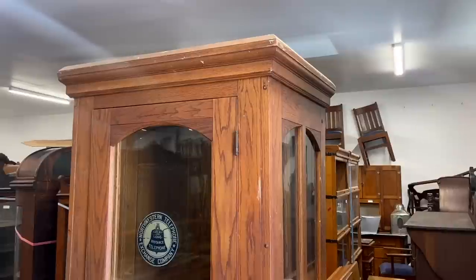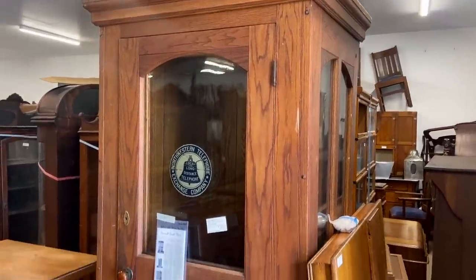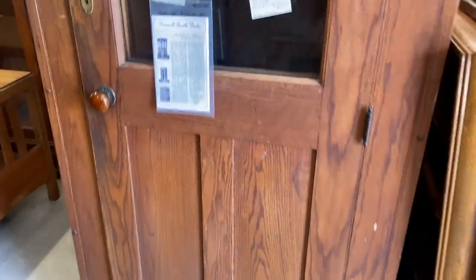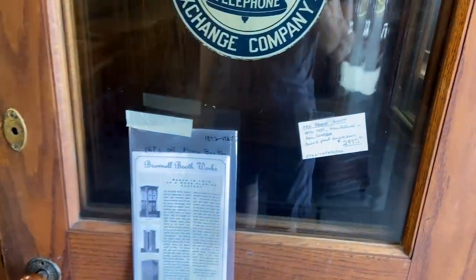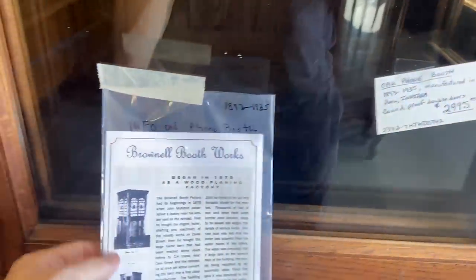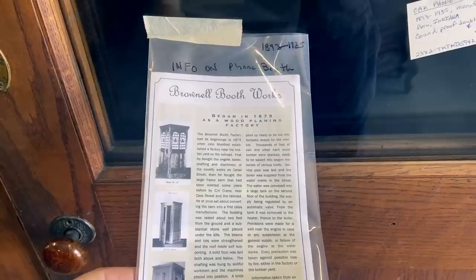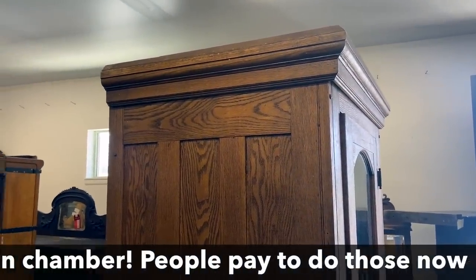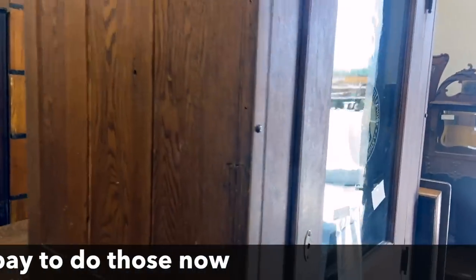Thank you for everybody's support and let's go on — there are some really great things to show. Northwestern Telephone — I want to know where this came from. Peru, Indiana — a friend of mine grew up in Peru. It was made there. Soundproof double doors — wow, how interesting. You can see there is another door in there so you could actually be in there and not be heard — that would be a great isolation chamber. Really cool piece — $29.95.